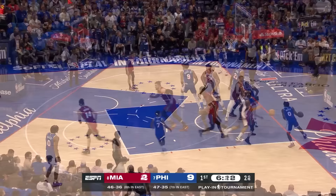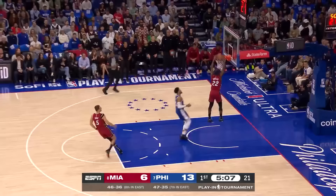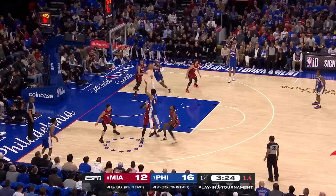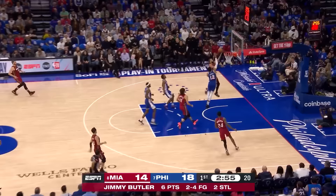Lowry fires away, knocks down the three. Kyle Lowry already having an impact at both ends. Stolen by Butler, throws it ahead to himself — an easy two for Jimmy Butler. Shot clock at four, Harris has to get it up, does just in time. That's the second time he's done that here in the first quarter. Sixers back up six. Martin falling down, still got it to go — good strong hands to hang on to it. Caleb Martin with a bucket.